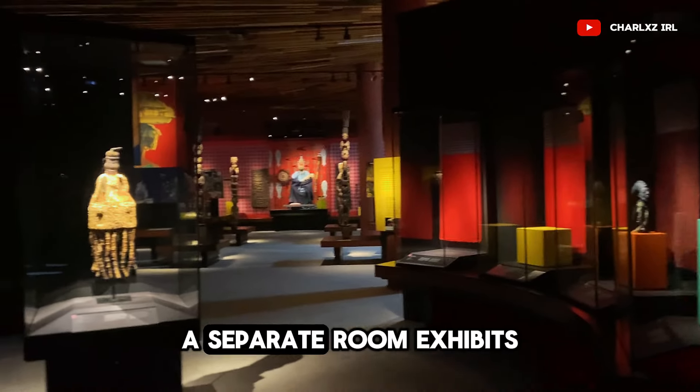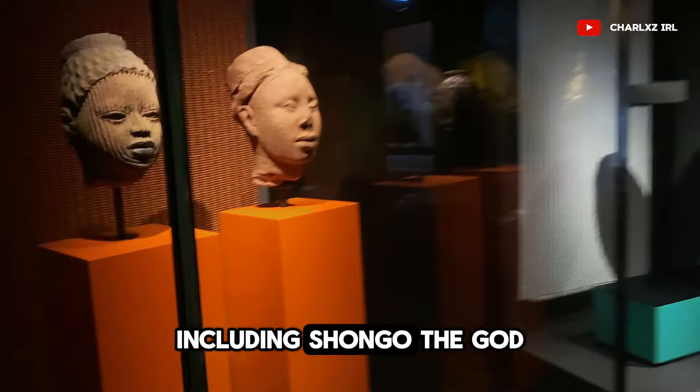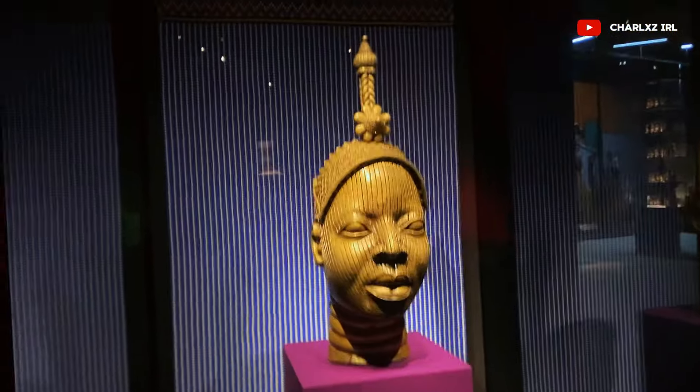A separate room exhibits various deities and manifestations of orishas, including Shongo, the god of thunder, and Osho, the goddess of femininity and fertility.